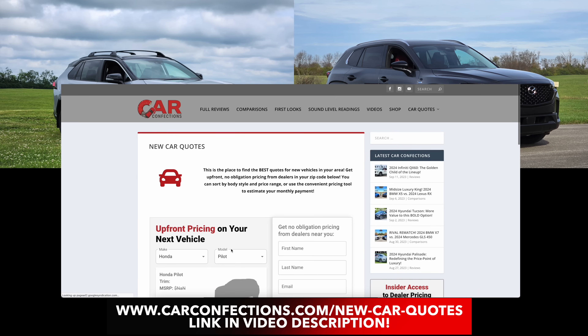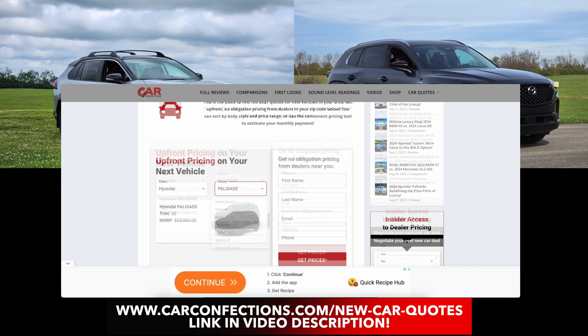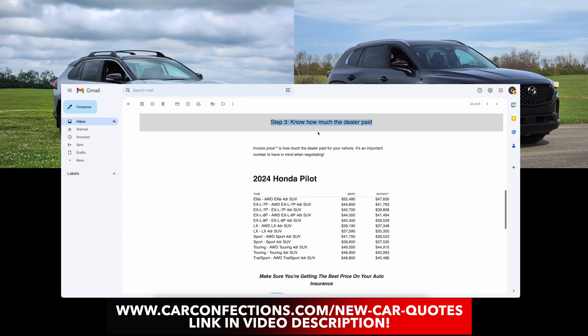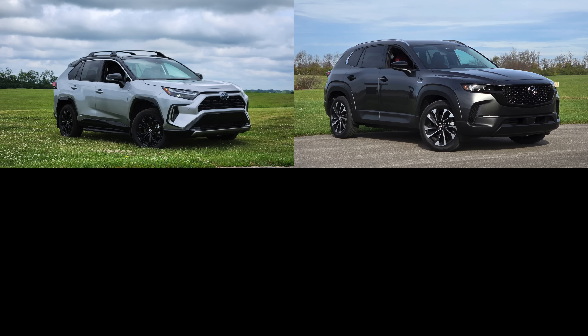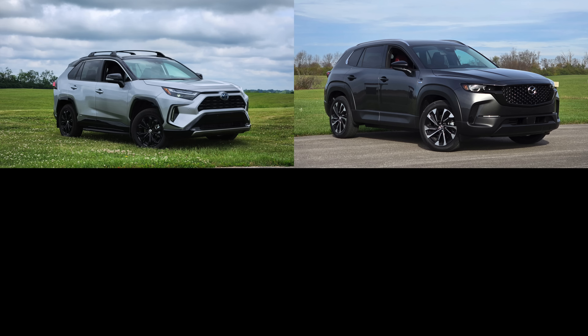If you want to get the best price from local dealerships and access to invoice pricing info for these two models or any vehicle, we have a tool on our website to do just that — great for shopping, so make sure to check the link in the description. If you're new to our comparisons, we objectively conduct them, weighing points awarded throughout in major and minor categories. Towards the end, we'll go over reliability and resale value information. Let's get started.